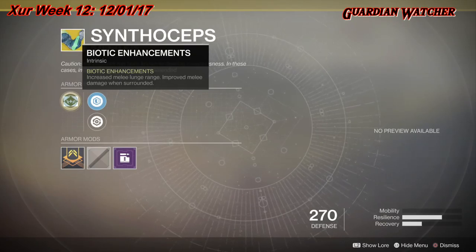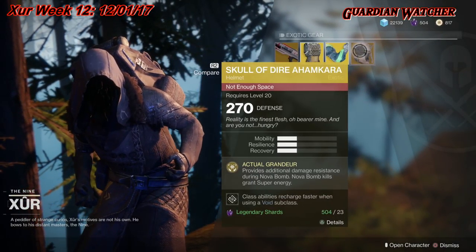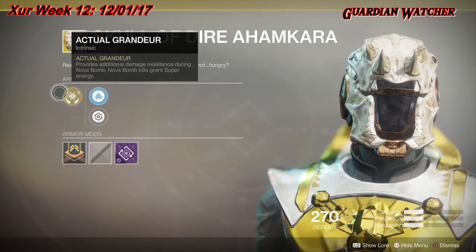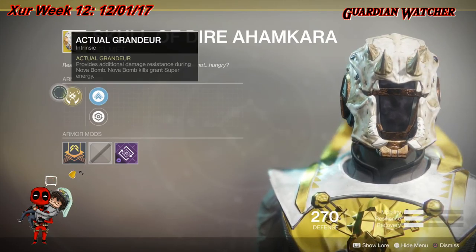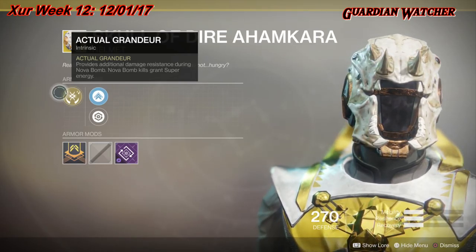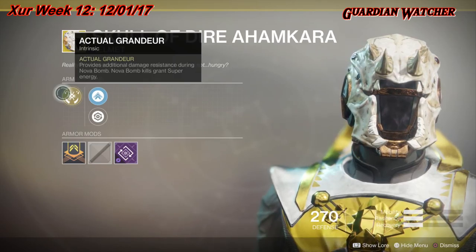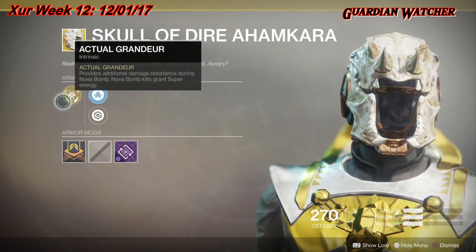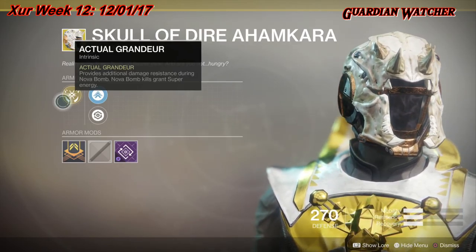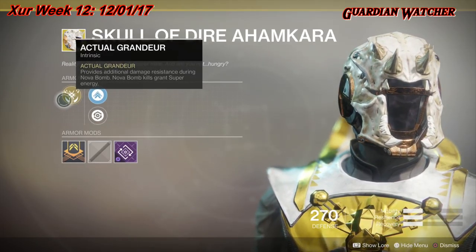Next and final exotic is the Skull of Dire Ahamkara for the Warlock, with one Mobility, Resilience, and Recovery. The intrinsic perk is Actual Grandeur, which provides additional damage resistance during Nova Bomb, and Nova Bomb kills grant Super energy. This is a blast from the past from Destiny 1 — they changed it a bit so it's a mix of the original Skull of Dire Ahamkara and the Obsidian Mind, combining both into one helmet.